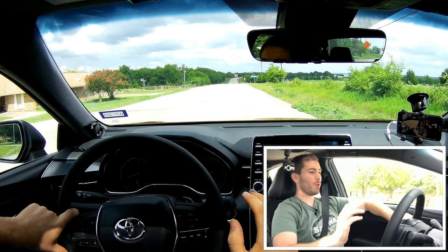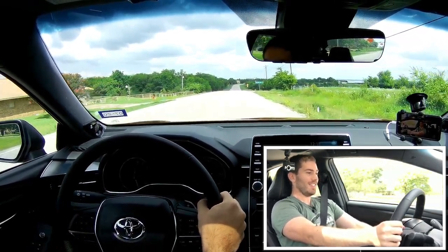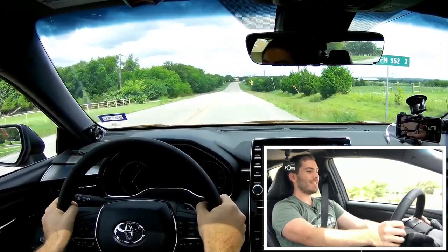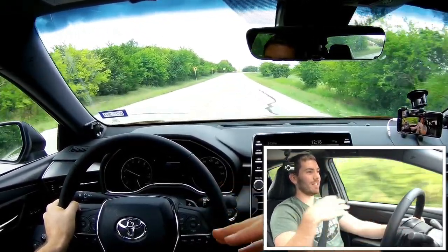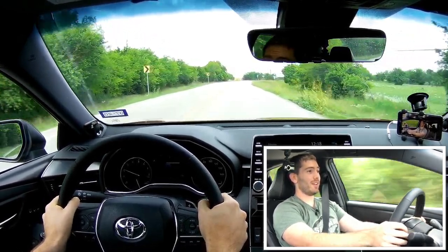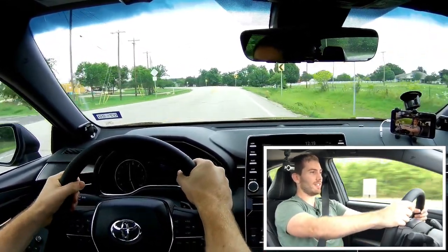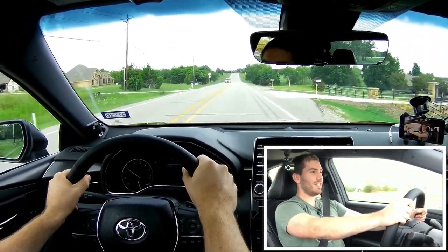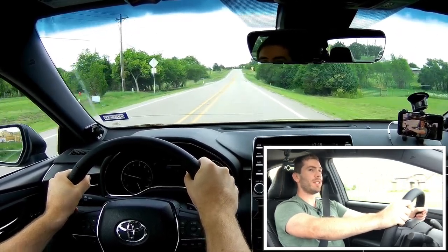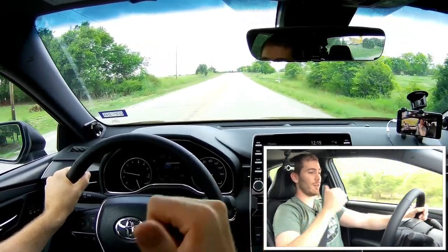I've got the Avalon in sport plus with traction control on. Let's give her the beans. Initial squeak, then traction control kicked on and toned it down a little bit — but definitely pretty quick. I really like how this thing sounds when you rev it out — that sounds really good for an Avalon. The brakes are good. This car definitely does feel kind of heavy, but the brakes do a pretty good job. I'd like to see the rear brakes be ventilated as well, but we've got vented in the front.